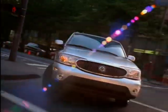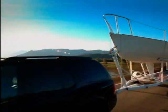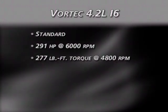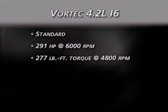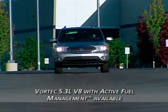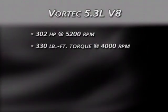As Buick's first full-frame sport utility, Rainier has the toughness to tow up to 6,700 pounds. With a choice of two powerful, efficient engines, Rainier is equipped to get the job done. The standard Vortec 4.2-liter inline six-cylinder engine produces 291 horsepower and 277 pound-feet of torque — an award-winning, technologically advanced engine that outperforms many V8s while delivering six-cylinder fuel efficiency. For drivers who need more power, Rainier offers the Vortec 5.3-liter V8 with active fuel management, producing 302 horsepower and 330 pound-feet of torque.